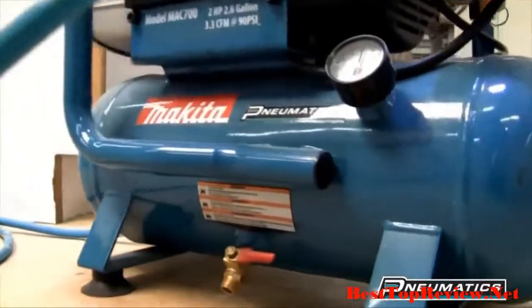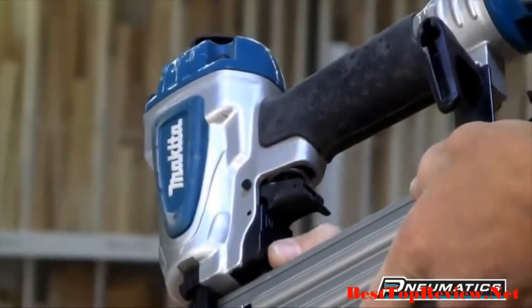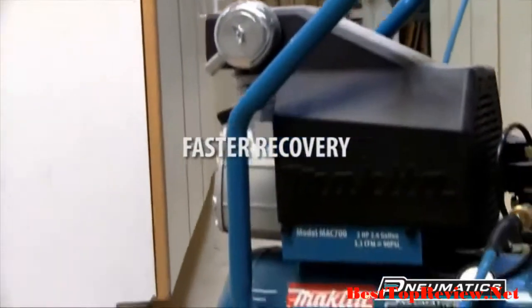Pro contractors require industrial-grade compressors for top job site performance. Makita industrial-grade compressors deliver proven durability, less noise, and faster recovery.